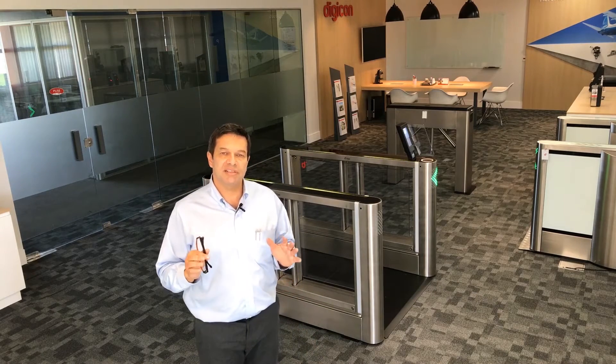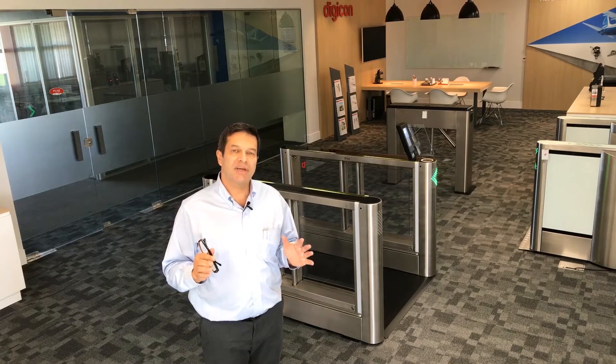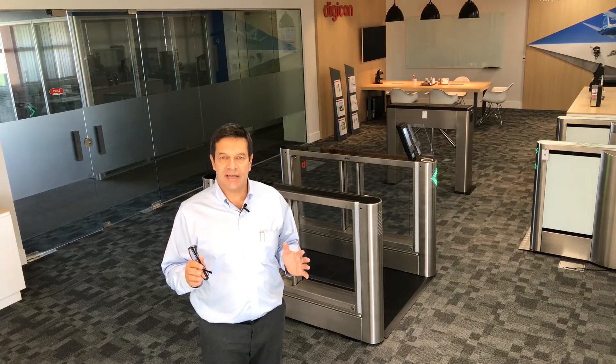Hi, it's Peter Elbing once again, and I want to talk to you today about the simultaneous bi-directionality that DFLO has.